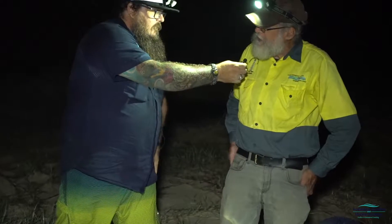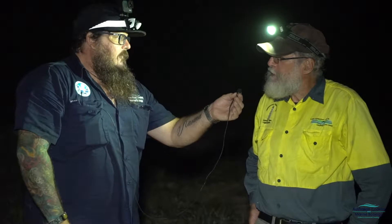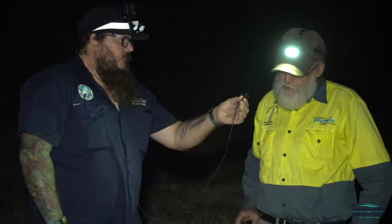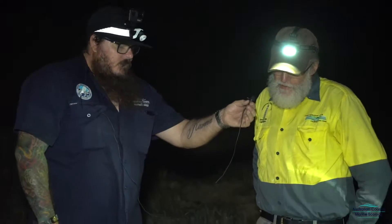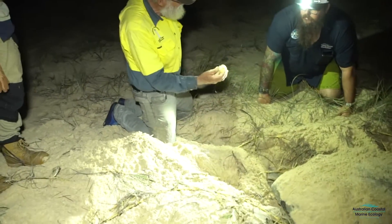So we're actually out looking for some loggers to put satellite trackers on tonight. We've already got three on this season, and we've got four more trackers to put out. We just came across this green to measure and tag her, because she was finished nesting, and we'll head down the beach hoping to find a logger.